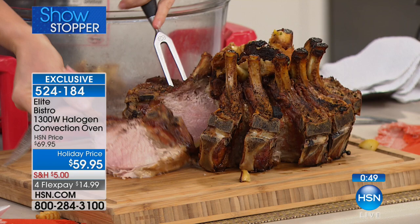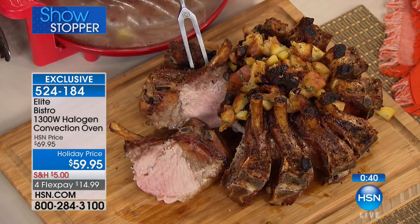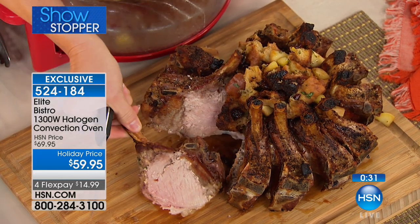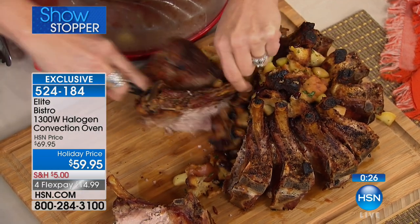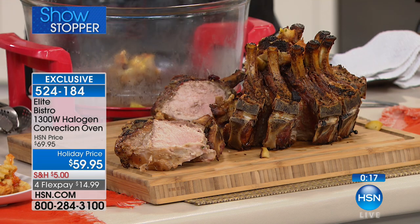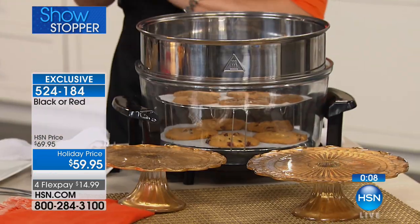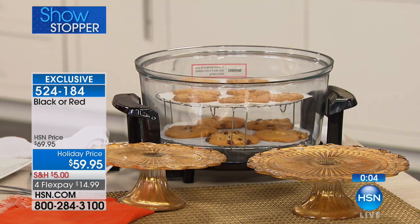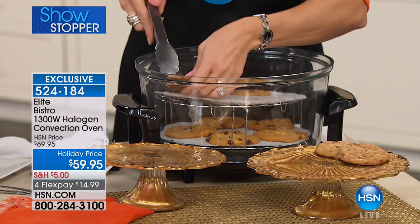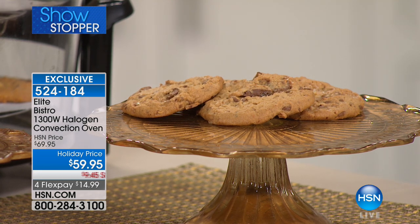Look at how absolutely beautiful that crown roast turns out — juicy, moist, tender, not dried out at all. Most people aren't serving a crown roast at the holidays because it's stressful, but this takes the pressure off. Item number 524184, available in black and red. Both racks and the extender ring are included — normally sold separately for $20 to $30. You can also bake: brownies, cherry cake, cupcakes, muffins, and even toffee cookies using a little parchment paper.